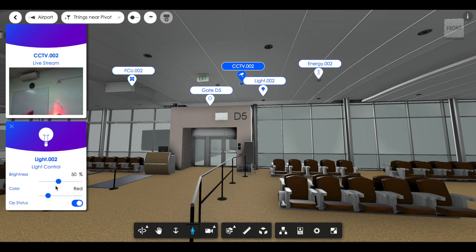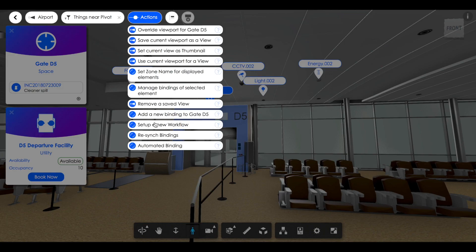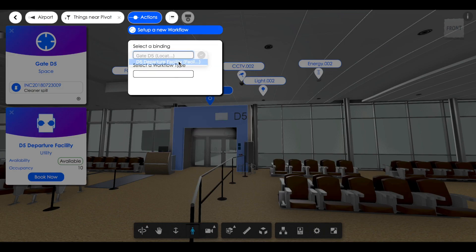Here's an example. Let's say I want my building to automatically turn on lights and air conditioning in a facility when a meeting is in progress. All I have to do is select the pin that represents the facility and apply the right kind of workflow that is able to control equipment.